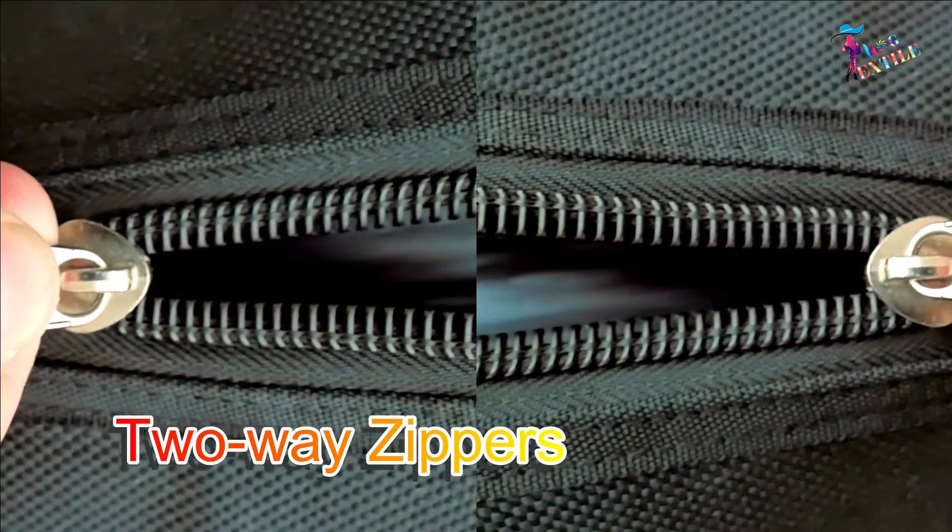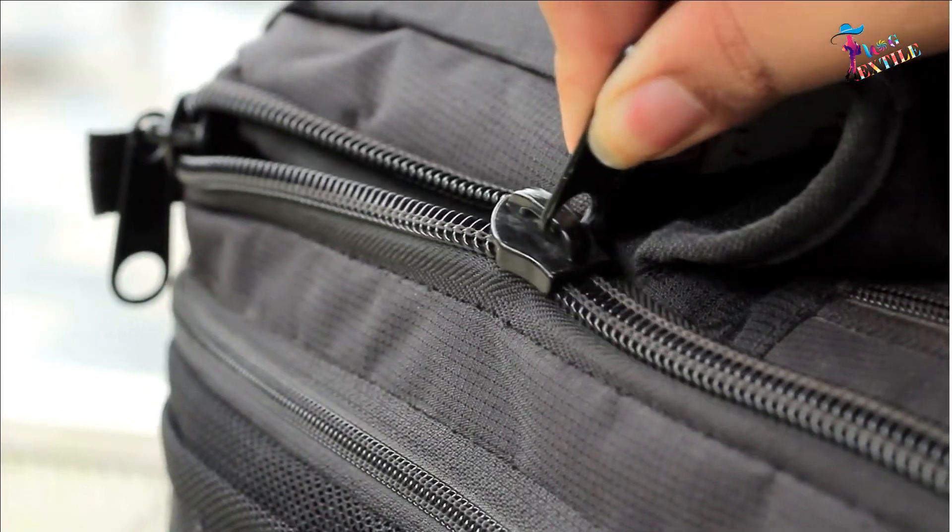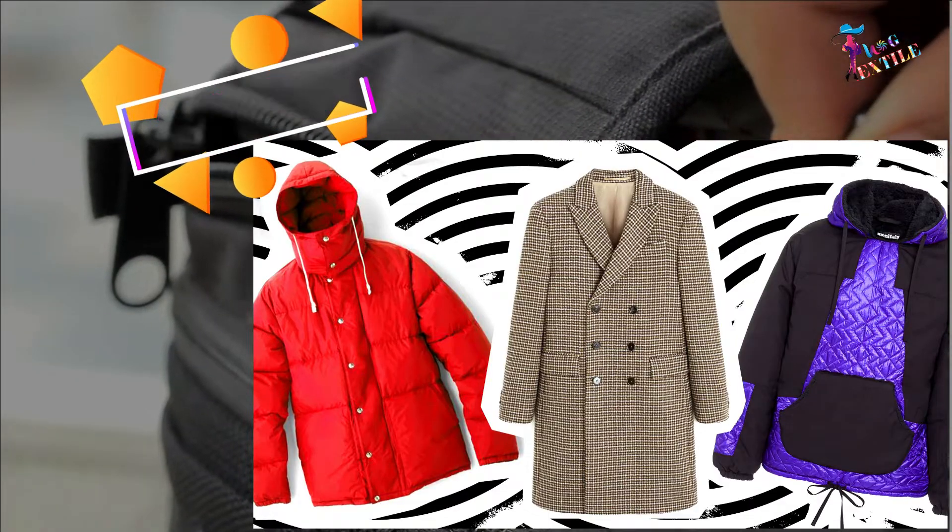Two-way zippers: These are also called dual zippers. This zipper has two sliders, and the major applications are outerwear and luggage.